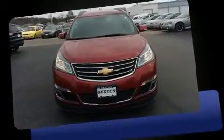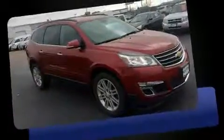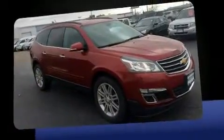Take command of the road in the 2014 Chevrolet Traverse. Under the hood, you'll find a six-cylinder engine with more than 270 horsepower. And for added security, Dynamic Stability Control supplements the drivetrain.